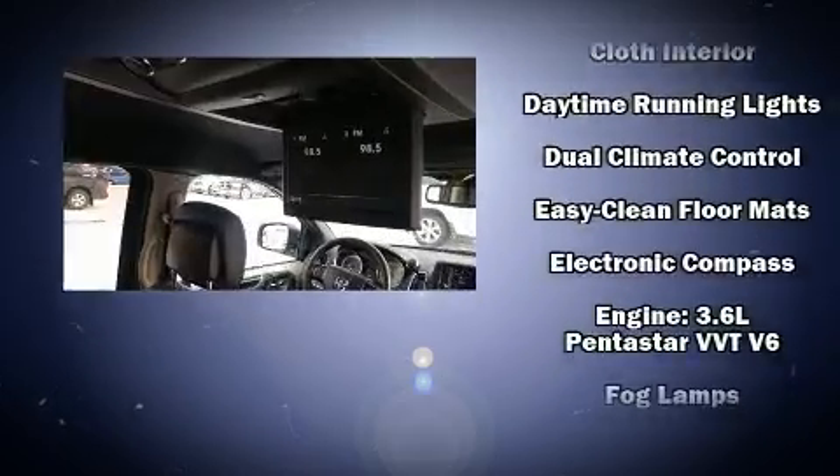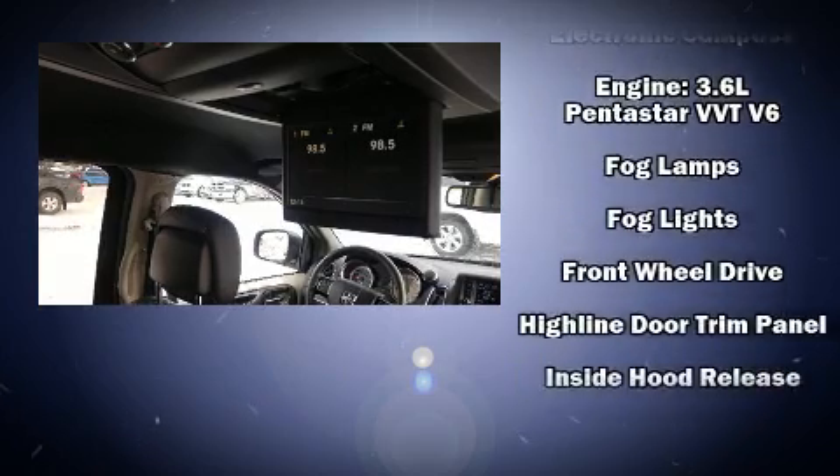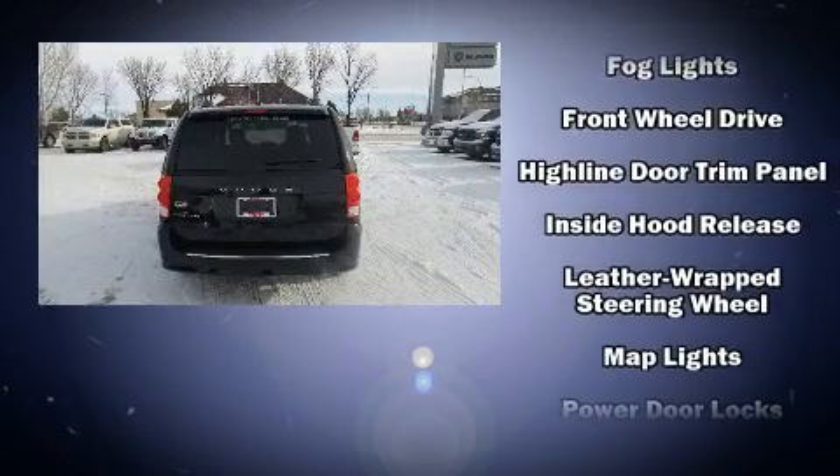Electronic Stability Control stands out as a technologically savvy innovation, keeping you better connected to the road.